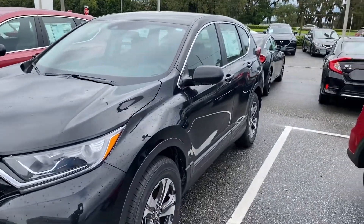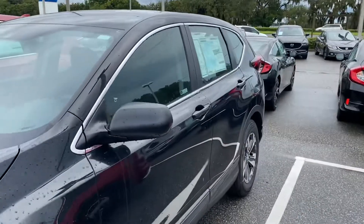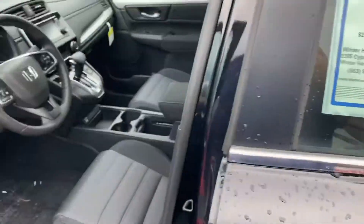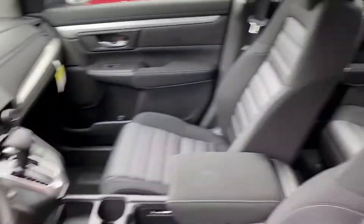Hello, Best Niner. This is Marco from Winter Haven Honda. Just wanted to make a quick little video for you on this beautiful 2020 Honda CR-V LX. Wanted to make sure you had a chance to check one out before arriving here to the dealership.